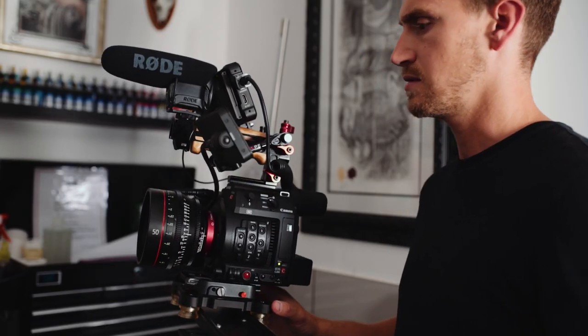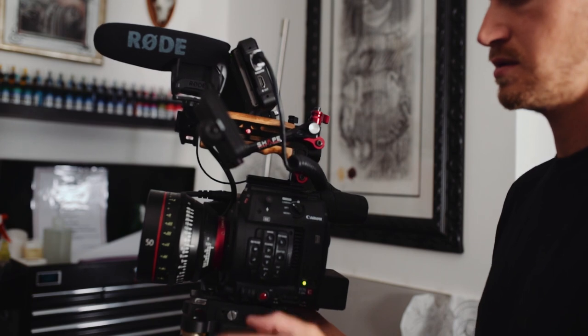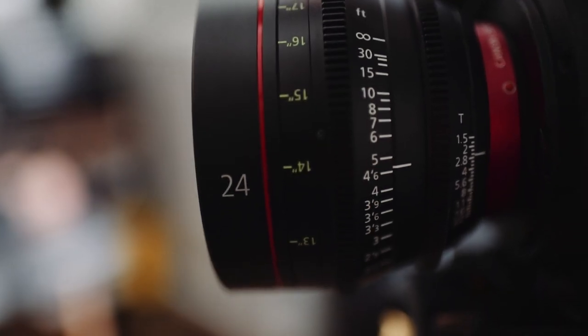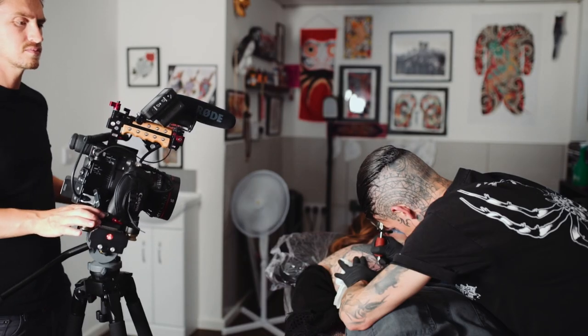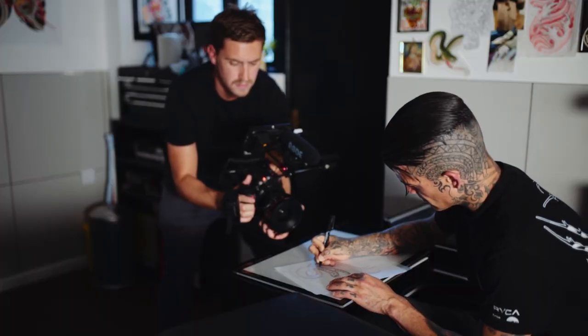I decided to shoot this particular project on the Canon C200. I loved the internal 4K RAW capabilities. I shot the whole project on Canon CNE Primes — a nice mobile rig which I could use on the slider and go handheld when I needed to.